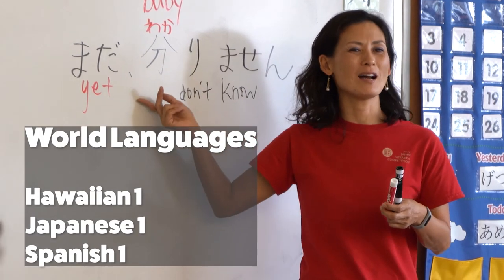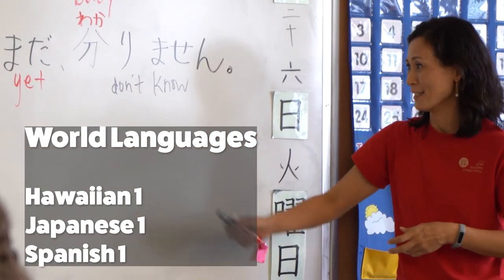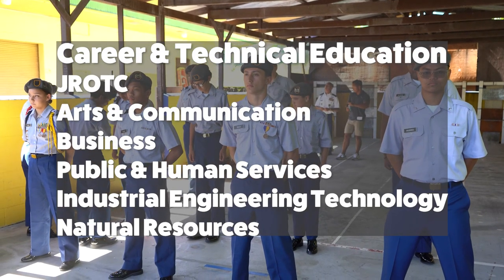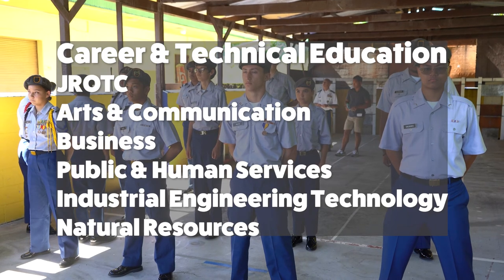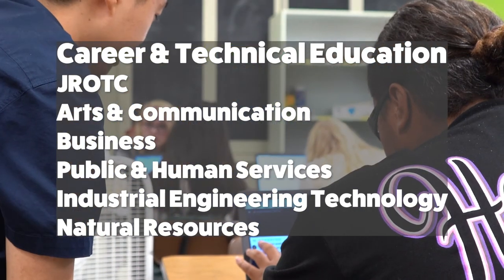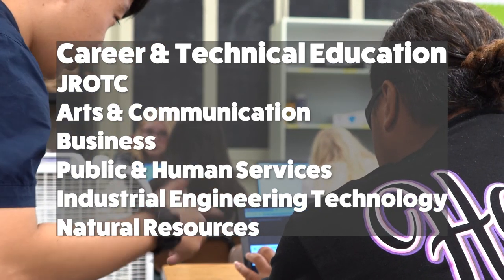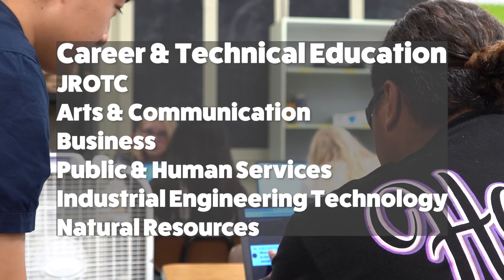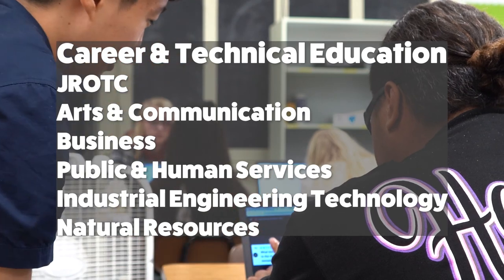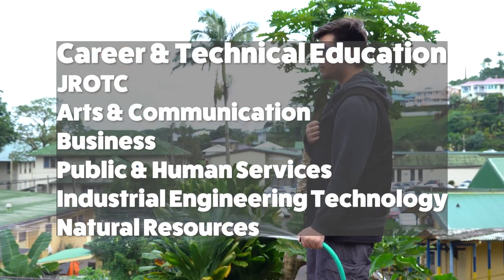Under World Languages: Hawaiian 1, Japanese 1, or Spanish 1. Under Career and Technical Education: Junior Reserve Officer Training Corps, or JROTC 1; Arts and Communication Career Pathway; Business Career Pathway; Public and Human Services Career Pathway; Industrial Engineering Technology Career Pathway; and Natural Resource Career Pathway.